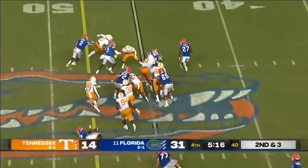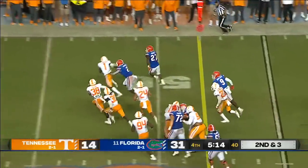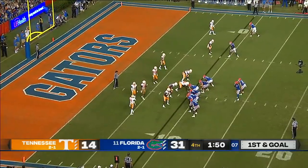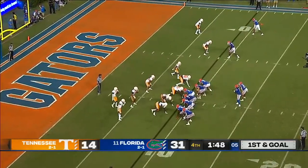Pierce on second and three — nice — and Pierce takes it for a first down. I've been very impressed with what I've seen through four games with Emory Jones getting better too.